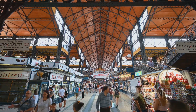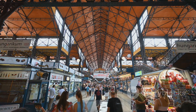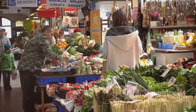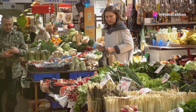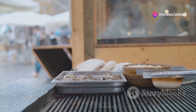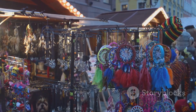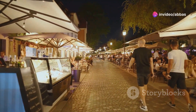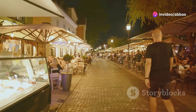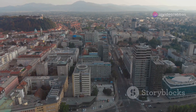Next up, we're hitting up the Central Market, because no trip to a new city is complete without experiencing the local life. This place is a sensory overload in the best way possible. We're talking fresh produce, local cheeses, cured meats and all sorts of Slovenian delicacies — you can find everything from honey to spices to handmade souvenirs. But the real star of the show here is the energy: locals chatting with vendors, the smell of fresh bread baking. It's an experience you won't forget.